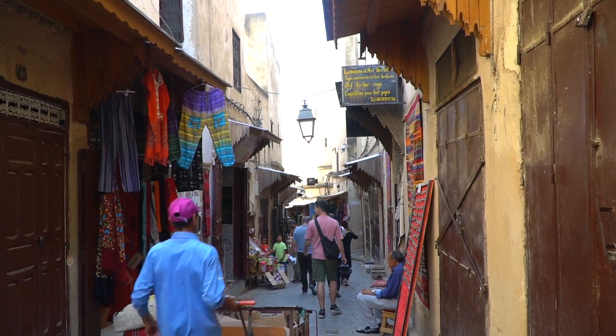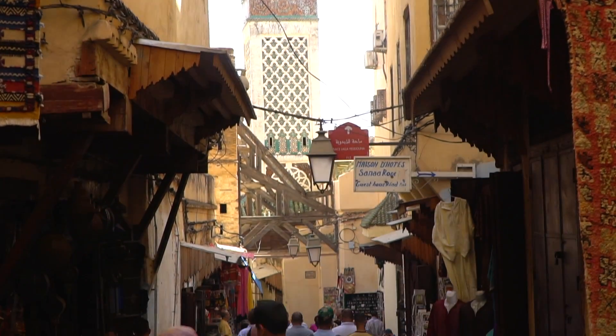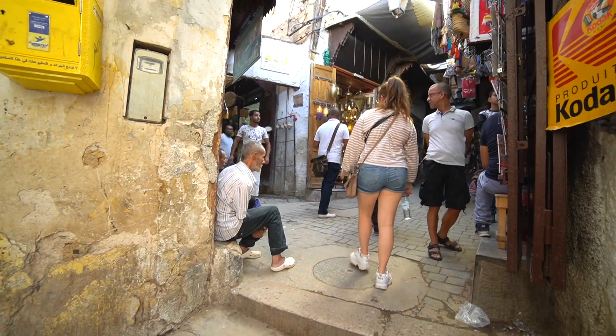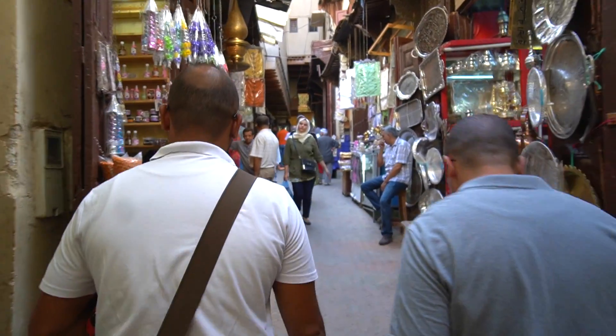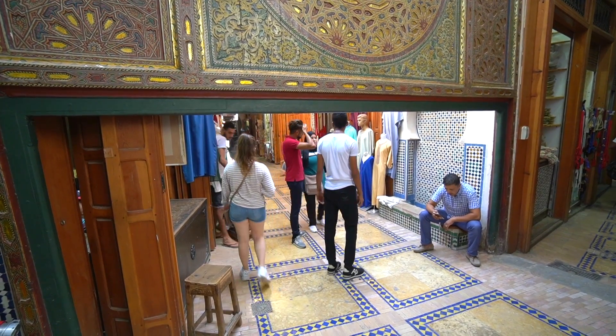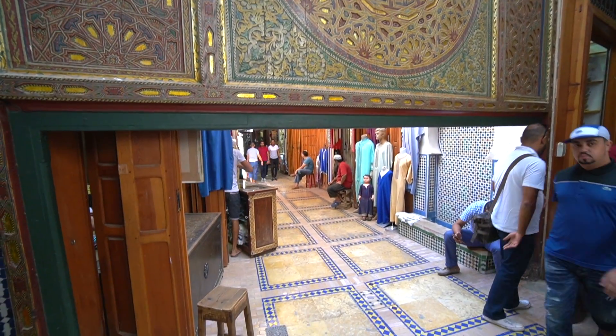There are over 9,000 streets and alleyways here in the Fez Medina. There is no way, even if I gave you the address to these shops, that you would find them on your own — so you need to book a tour with Moroccan Food Tours. We just saw the mosque where the second king of the Kingdom of Morocco is buried. You can see a really cool design on this wooden structure behind me, which is quite low to the ground to keep the donkeys and horses out of this sacred area.